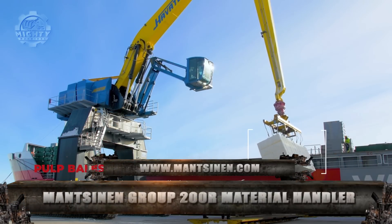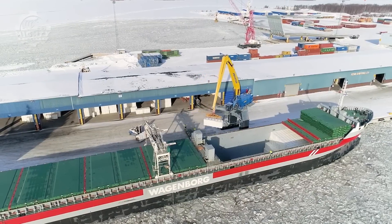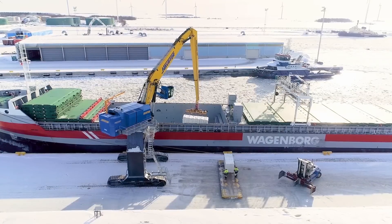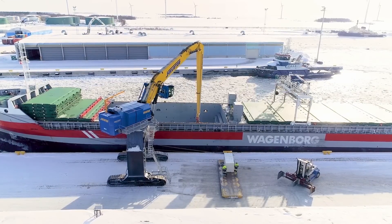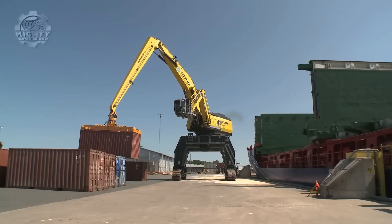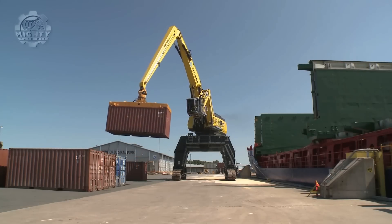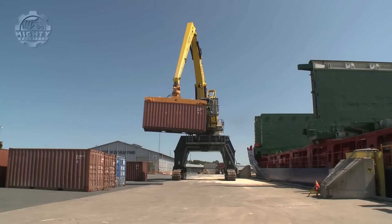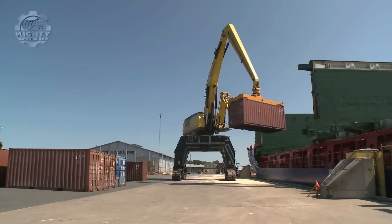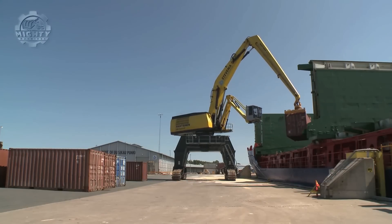One of the most powerful logistical networks in the entire world is the Mansonen Group. They created the 200ER Material Handler, which has a capacity of up to 45 tons per hour and is powered by either a diesel engine or an electric engine to provide solutions for various material handling businesses throughout the world. The Mansonen Group is proud of the machine's 35% reduction in energy usage, giving off a performance that is both high quality and affordable.